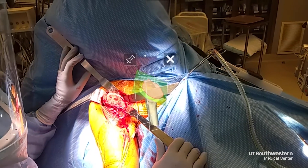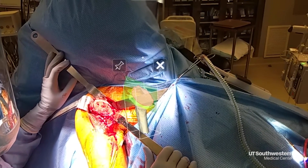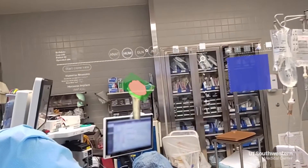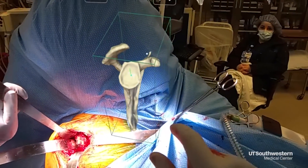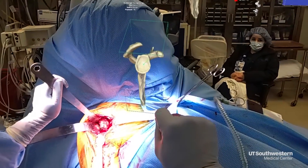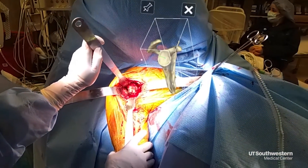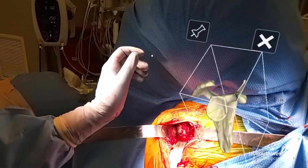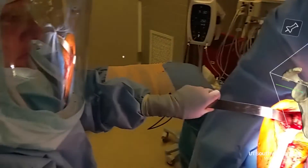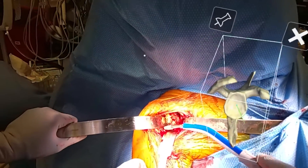Now we've matched our plan to our cut surface. It's kind of like a video game — you can still see your operative field, you can see everything in space like you normally would, but overlaid on top of that you see your computer model of what you've created from your pre-op planning software. Now you can take those images and mimic exactly what you planned to help implant placement, reconstruct the anatomy, and ideally improve outcomes.